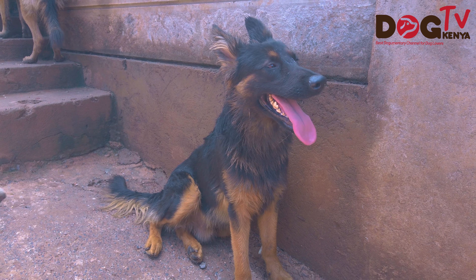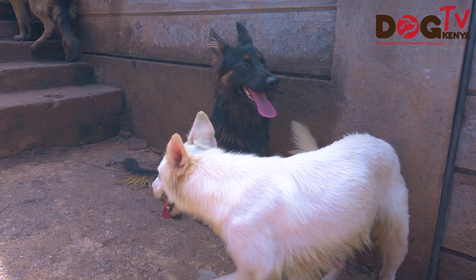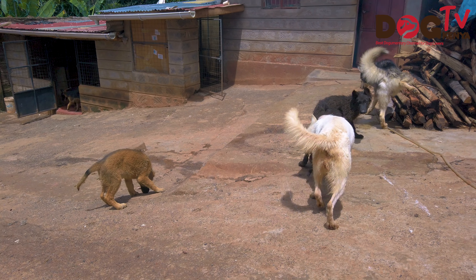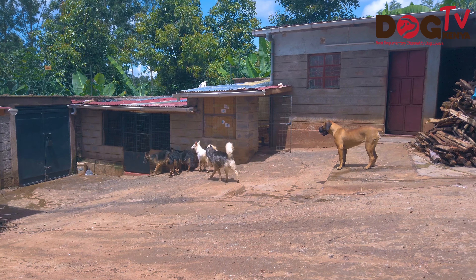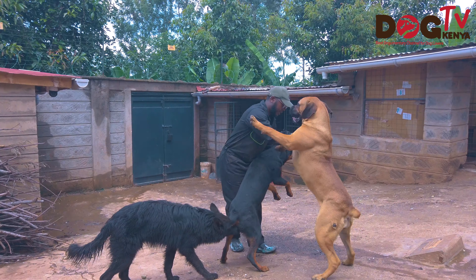We actually welcome people to come and see what we are doing here, come and see how we are breeding our dogs and how our dogs are looking. You are welcome to even pick a puppy and be part of this kennel's journey. Like any business, dog breeding comes with its own ups and downs.